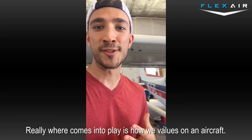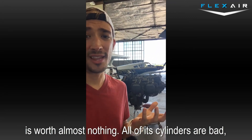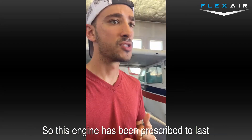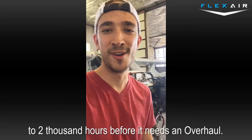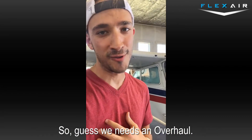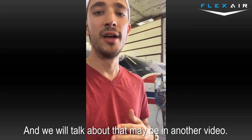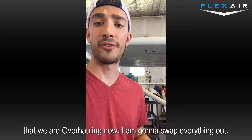Where it really comes into play is how it values on the aircraft. Right now, 5.7 Echo — one of my birds — is worth almost nothing. One of the cylinders is bad, it needs replaced, and it's out of time. We measure everything in hours on the aircraft. This engine has been prescribed to last 2,000 hours before it needs an overhaul, and we're at about 2,042 hours. The core isn't worth very much on this one because we're trying to switch models — we'll talk about that in another video. We got another core from one of our other aircraft that we're overhauling now, and we're going to swap everything out.